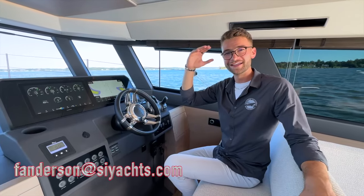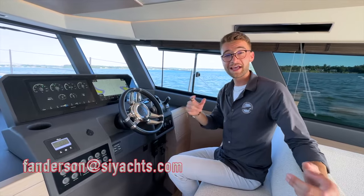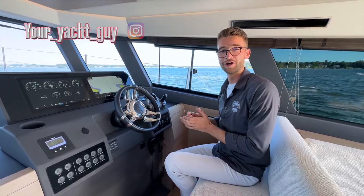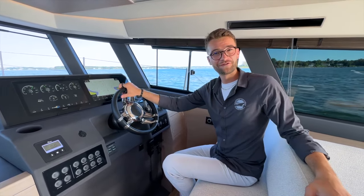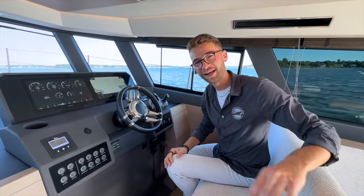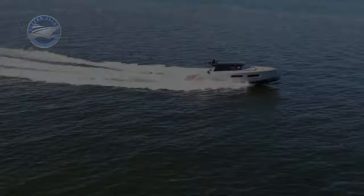Thank you very much for tuning in. This has been a Staten Island Yacht Sales, Your Yacht Guy exclusive, brought to you by Forrest Anderson on a Pardo 52 GT. We'll see you next time.